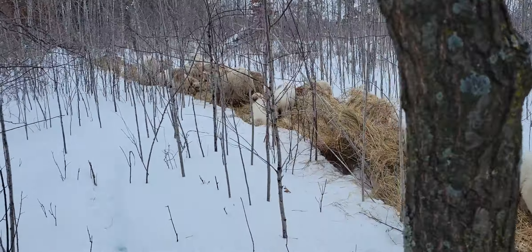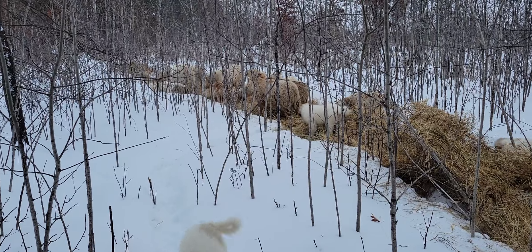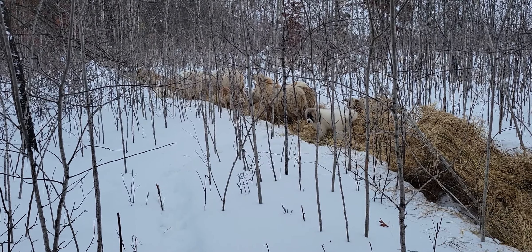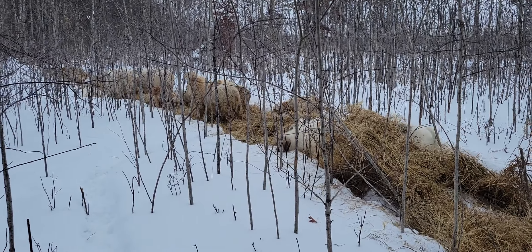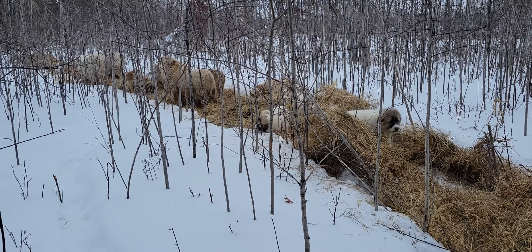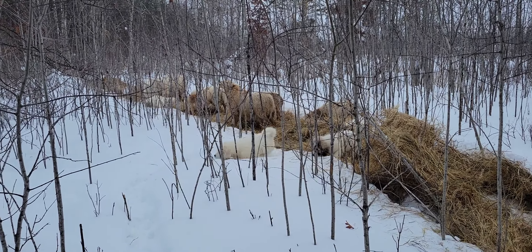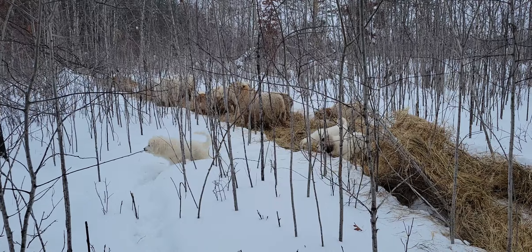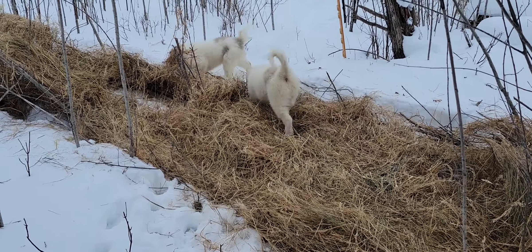So those are the rams. I just thought I'd shoot a quick video and show people what we've got going on here at the home place, and let you know there are rams available if you have any interest. Everybody have a great day — we'll catch you later.